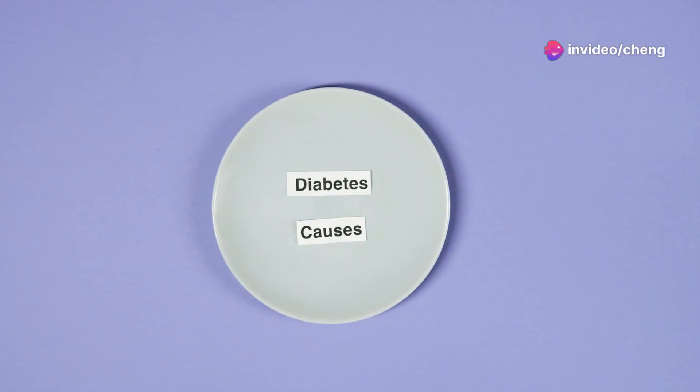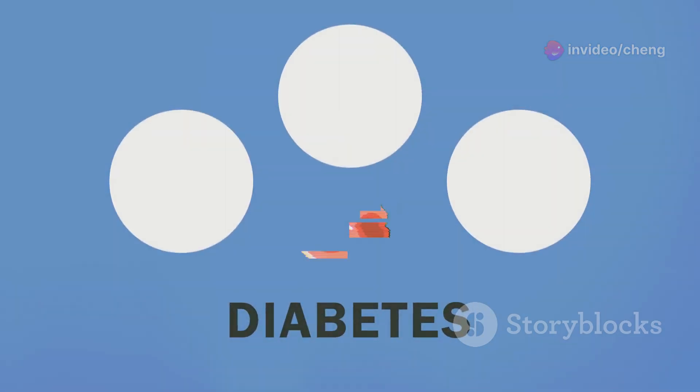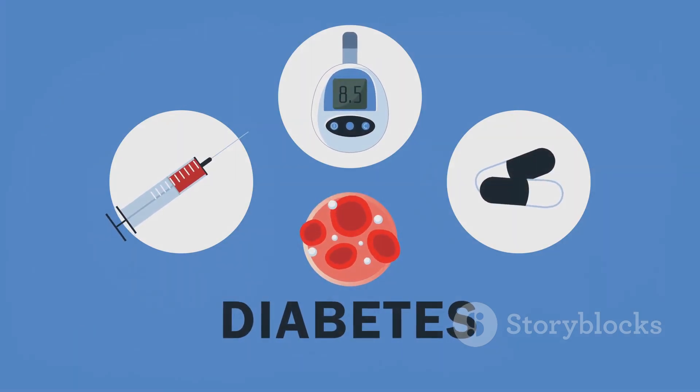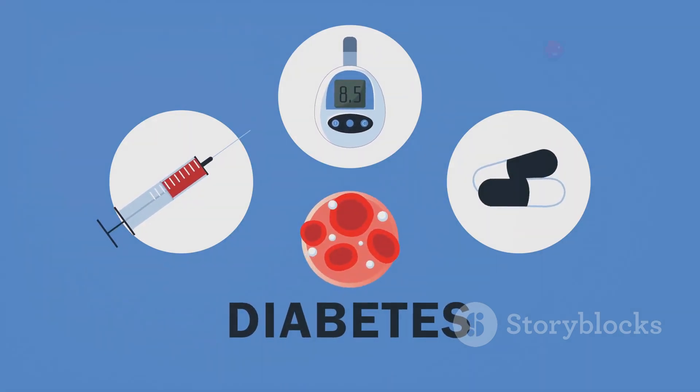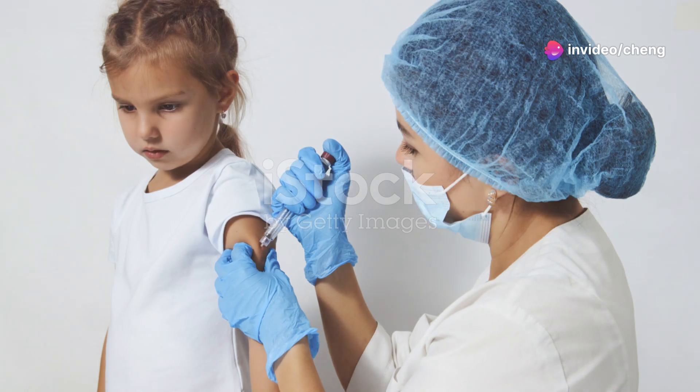Both types of diabetes can lead to serious health complications if left unmanaged. These complications can affect various organs, including the heart, eyes, kidneys, and nerves. Understanding the differences between type 1 and type 2 diabetes is crucial for proper diagnosis and treatment.